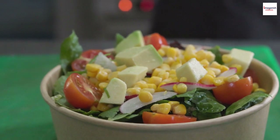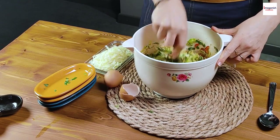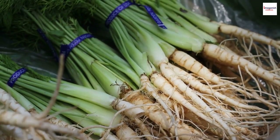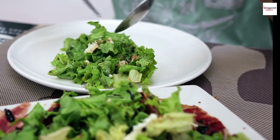Salade Niçoise for every season. While Salade Niçoise is typically associated with summer, it can be enjoyed year-round with seasonal variations. In the winter, you might find roasted root vegetables or warm grains added to make it heartier. This adaptability ensures that you can enjoy the salad's flavors in any season.